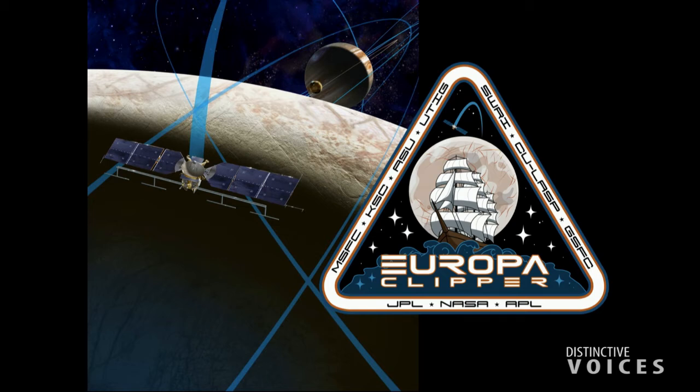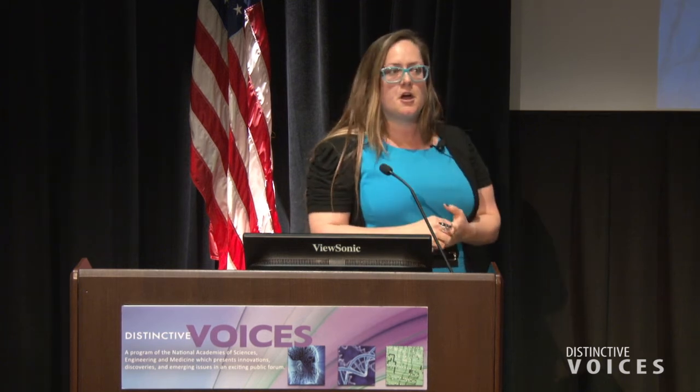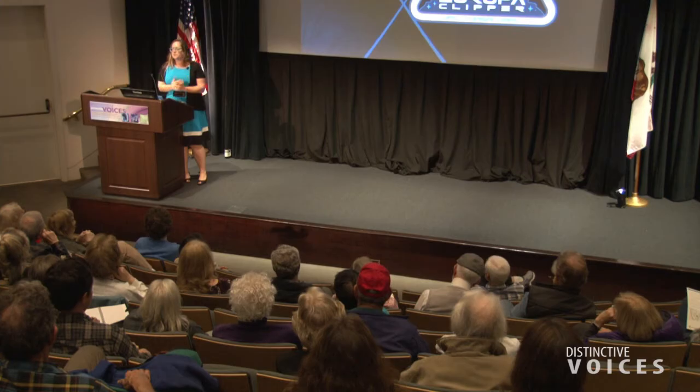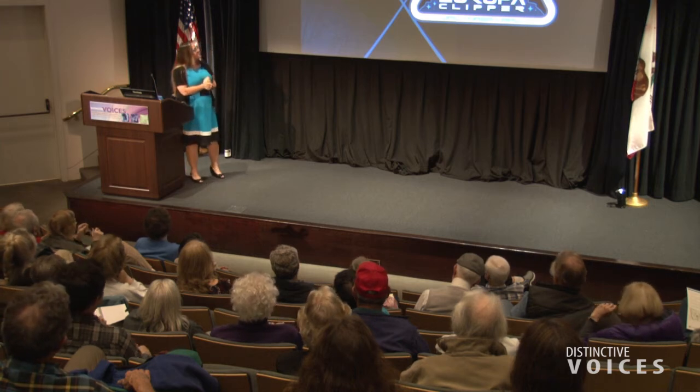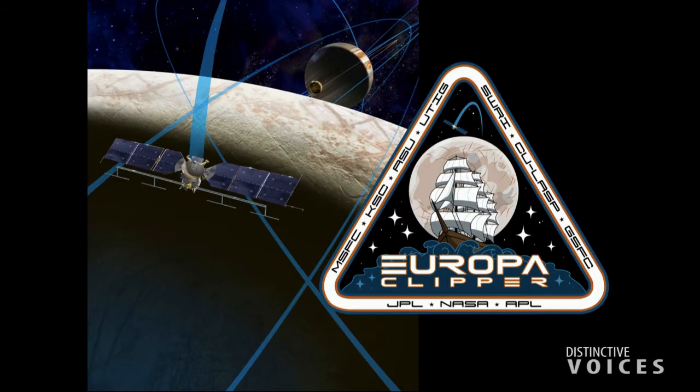The radar could image water pockets, layers, and fractures in Europa's ice shell. We'll also have cameras, magnetometers, and spectrometers — very similar to the Cassini mission. It'll be able to sniff ice and particles coming off the surface. If there are plumes on Europa, which we think there may be, we could fly through them and get samples of subsurface materials. The plan is to launch around 2022.